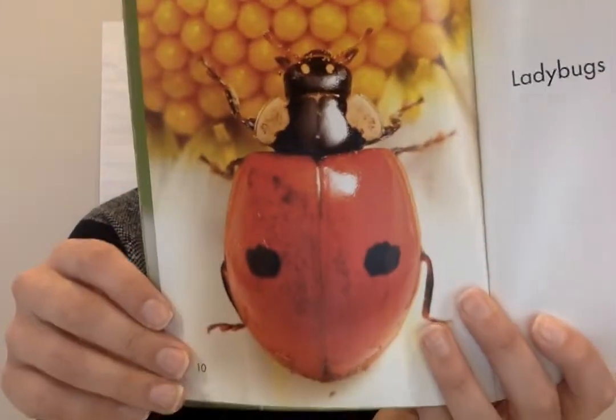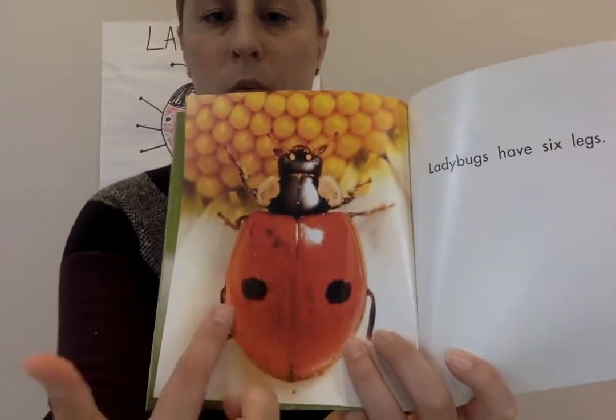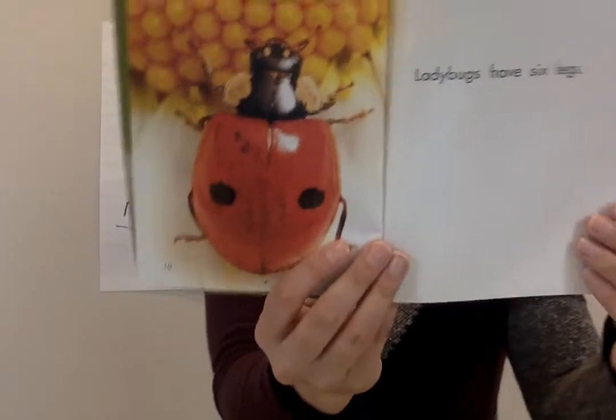Look at the spots on this ladybug — one and one. One plus one is two. This ladybug has two spots.